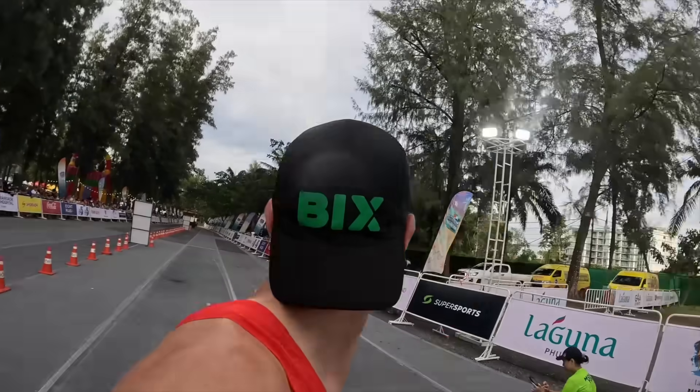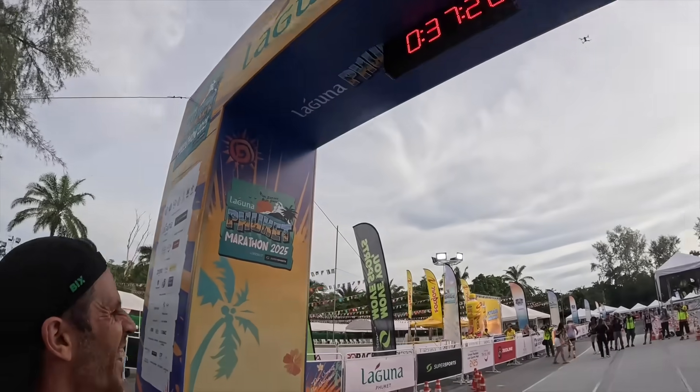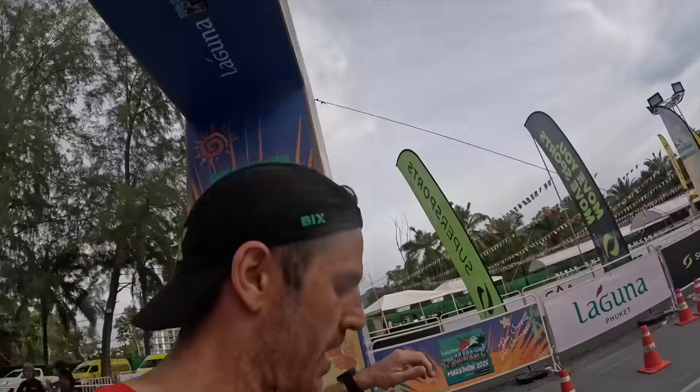From the UK, Ben Bridges, 45 years young — first masters athlete as well.